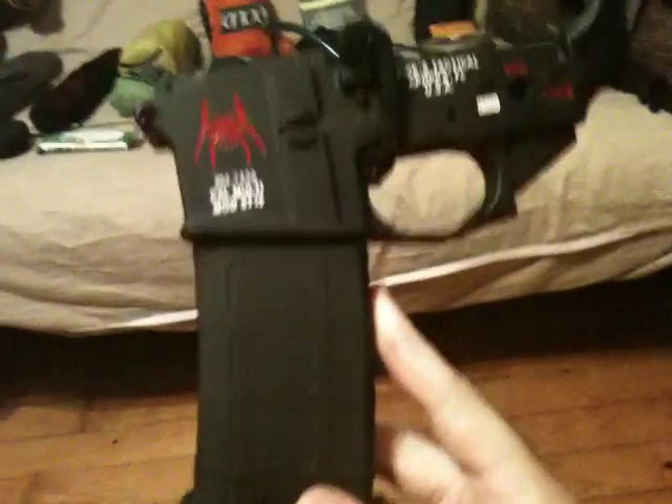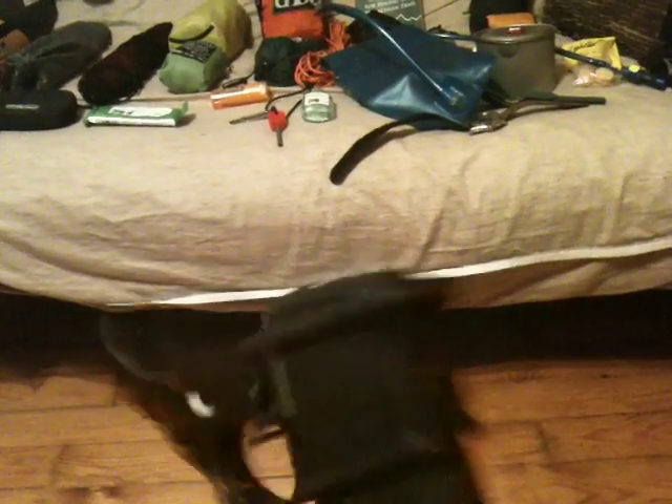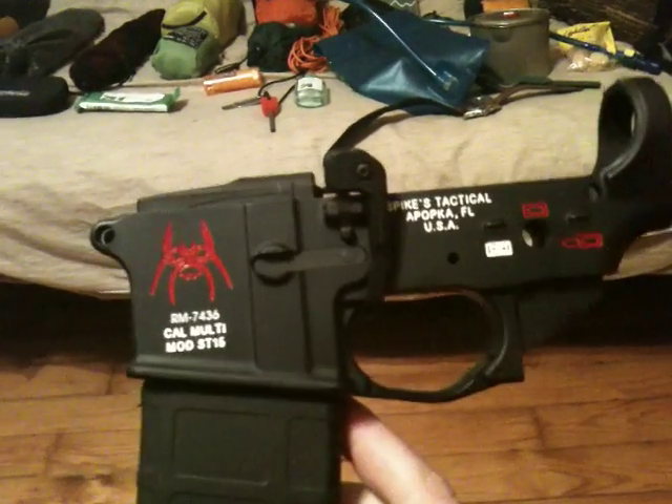I'm currently in the process of building my own AR-15. Right now I just have some lower parts kits; a grip and stock are on order, and I still need to get money for an upper. It's a Spike's Tactical lower — I really like it. You'll see a future video on that shortly.